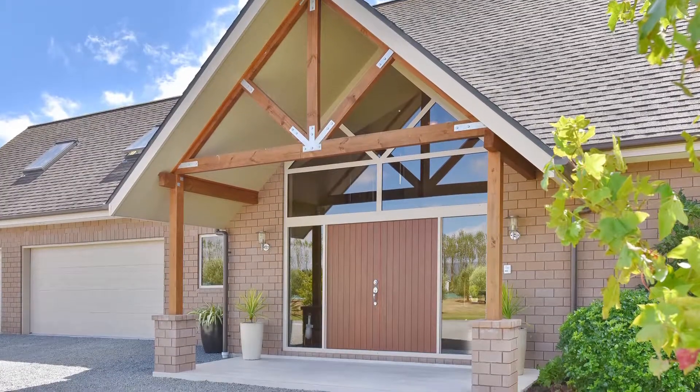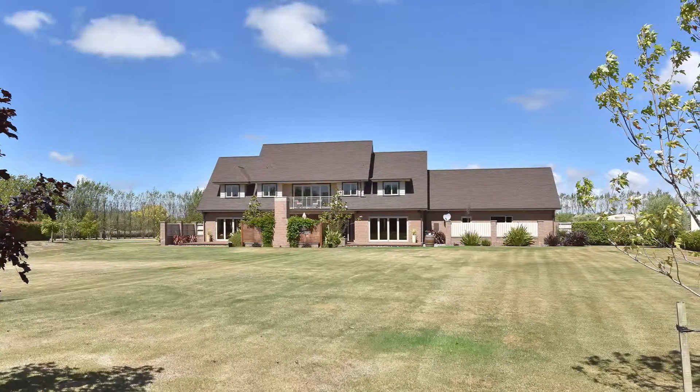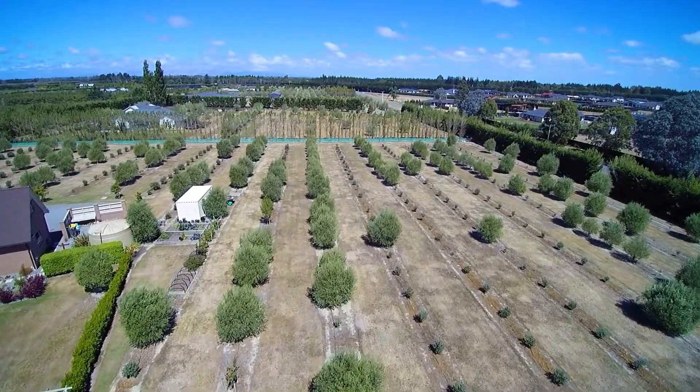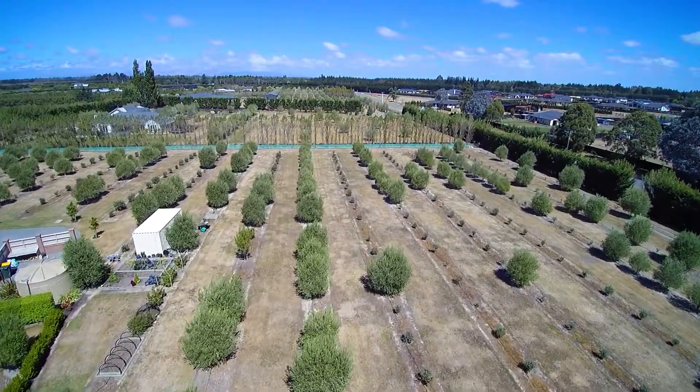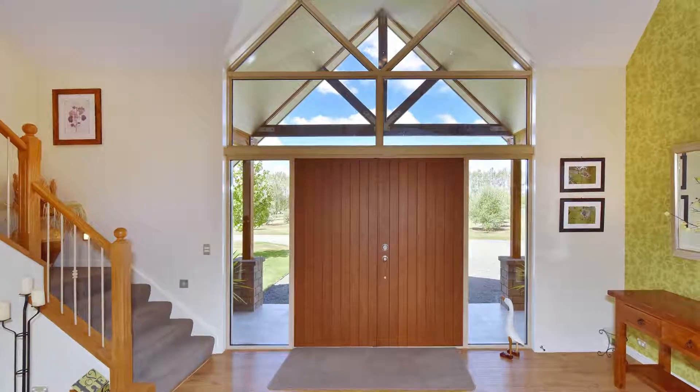Beyond the hedge you will find the substantial family home, set on a comfortable 4 acres comprising of lawn and irrigated plantings of olives and feijoas. Sweep onto the property and round to the vaulted entry, which sits alongside the triple garaging.